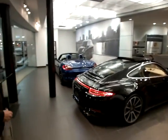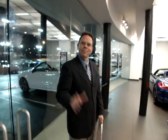Thank you again, Mark, for having us here at Porsche Huntsville and featuring this awesome car. You're welcome.